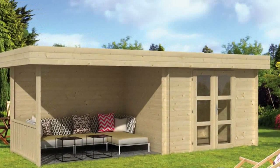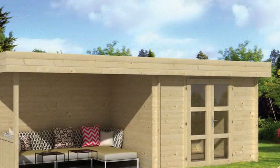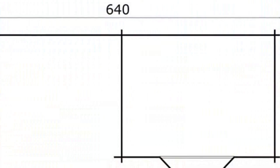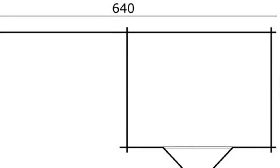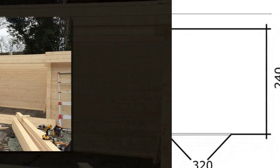A contemporary flat roof model in 28mm logs, the module log cabin features a double door and side canopy of 3.20 m. The cabin itself is 3.2 x 2.4 m, and the canopy can be placed either left or right of the cabin as required.